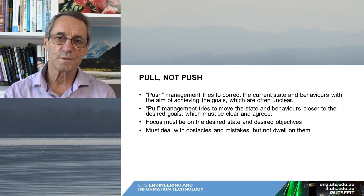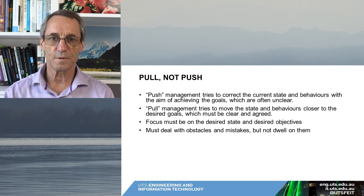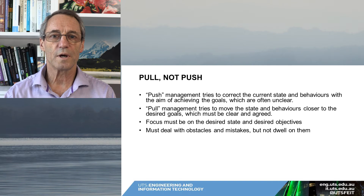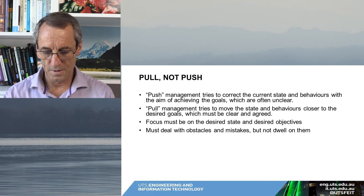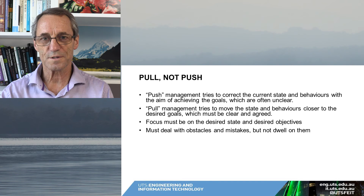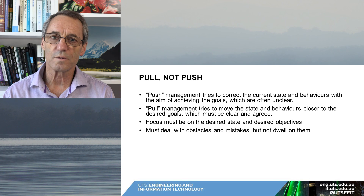Pull management has a focus not on the current state of things, but on the future state — where should we be? What should our performance be? What should we be achieving? We measure ourselves in terms of what we should be achieving and try to correct our behavior in terms of that. The focus is very much on the positive: what is working? We've got a pretty good idea what's not working, but let's notice what is working. Pull management must deal with the obstacles and the mistakes, but not dwell on them.